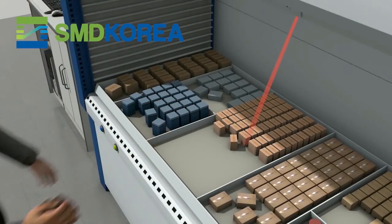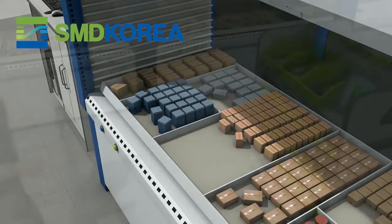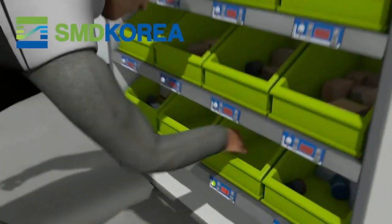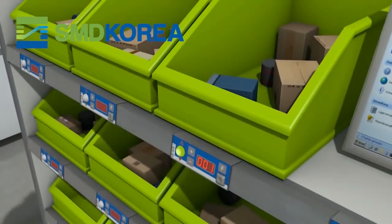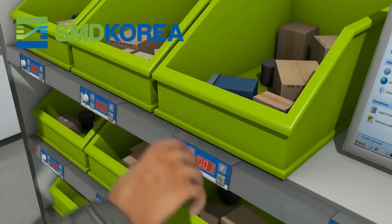The tray is automatically returned to its storage position once the articles have been retrieved. Short pathways and intelligent user guidance to the correct storage space reduce picking times significantly.